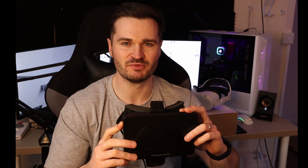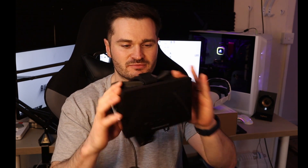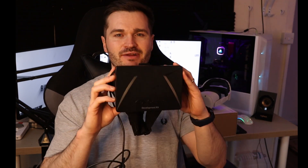Three degrees of freedom means that it doesn't track hand movements and doesn't track positional movements within a room. It basically tracks the direction your head is facing and is able to tilt the game or the experience around. So what you're pointing at is what you're seeing. If you were to lean into something, that wouldn't be reacted to on this.